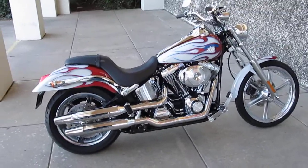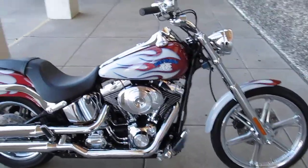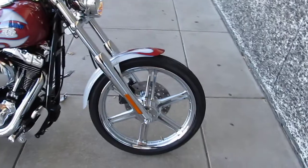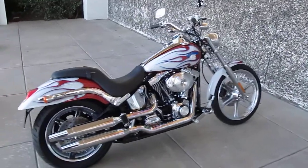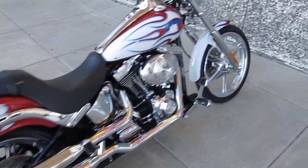Hello folks, this is Bronco Bob with American Motorcycle Trading Company, and I'm here today to show you a really outstanding Harley-Davidson Softail Deuce. The Softail Deuce has been removed from the Harley-Davidson lineup, so it kind of makes the bike even more rare, and the upgrades I'm going to show you add to that effect.